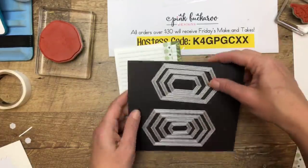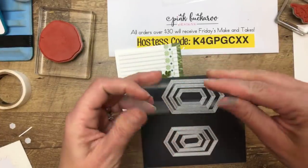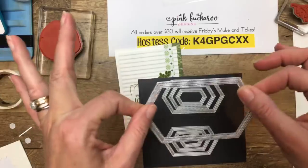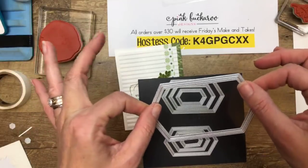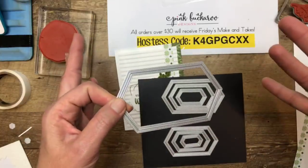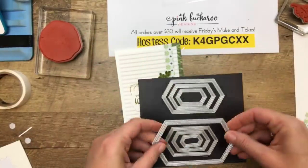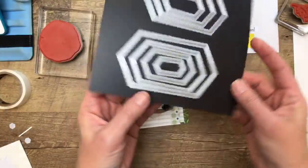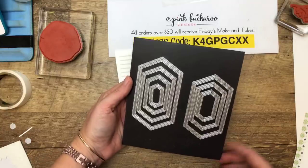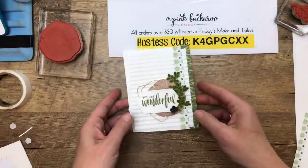These Stitched Nesting Label Dies are my new favorite of everything — they are awesome and strong. Our regular stitched rectangles are very delicate and don't cut through thick things very well; you can only cut through one piece. For somebody like me who cuts tons of class kits, I need dies that really cut well. These are really strong and cut really well. You will probably get tired of seeing them because I'm going to use them all the time.